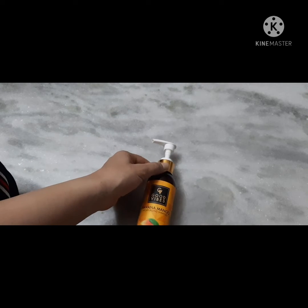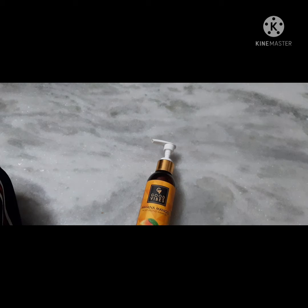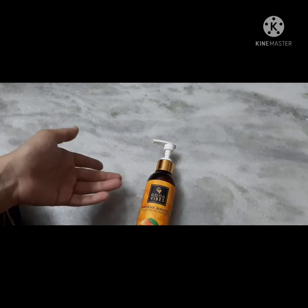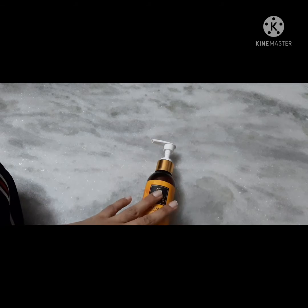First of all, I need to clarify something about hair types. If you have an oily scalp, then you may have dry ends. And if you already have frizzy hair, then you may already have silky and smooth hair. This will be my personal review, so keep your hair type in mind.